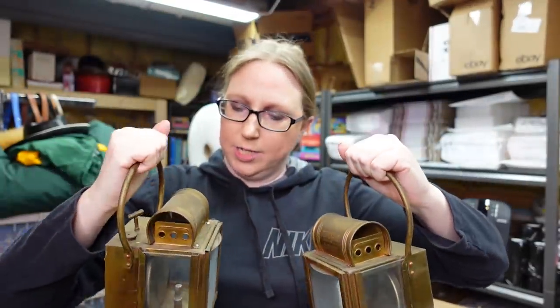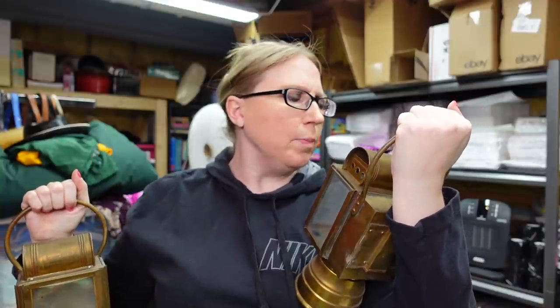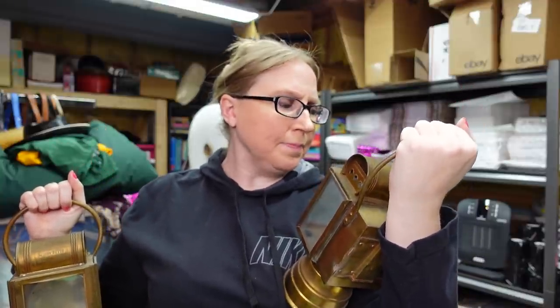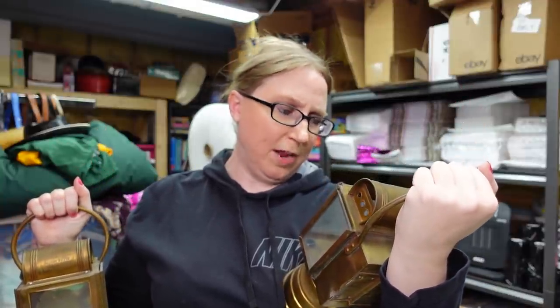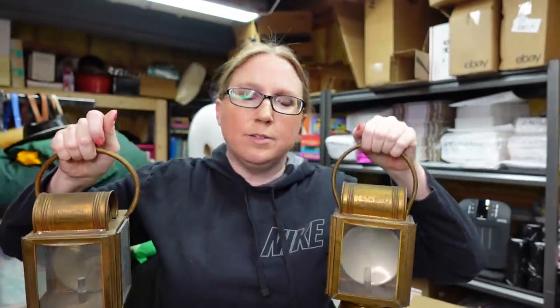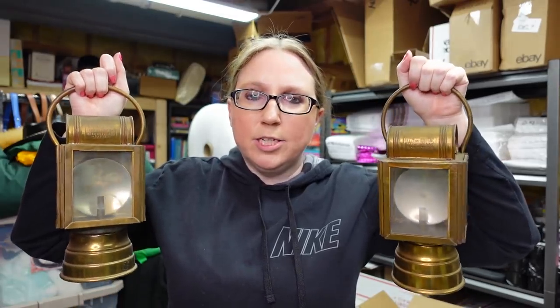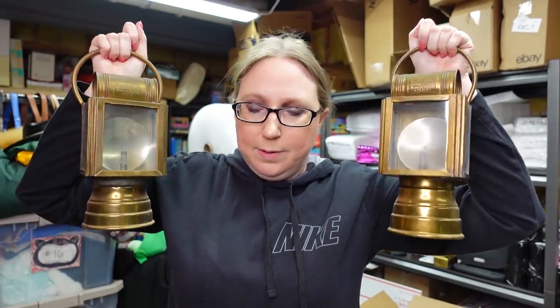I won these two old brass lanterns. Eric told me to bid on these — they are marked Albert Button, Paris. I paid $5 a piece for these and listed them on auction with a starting price of $89.99. They do have a bid.